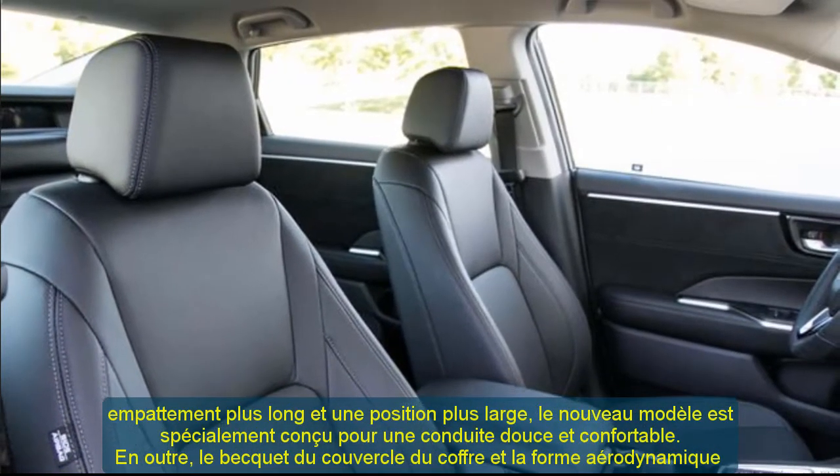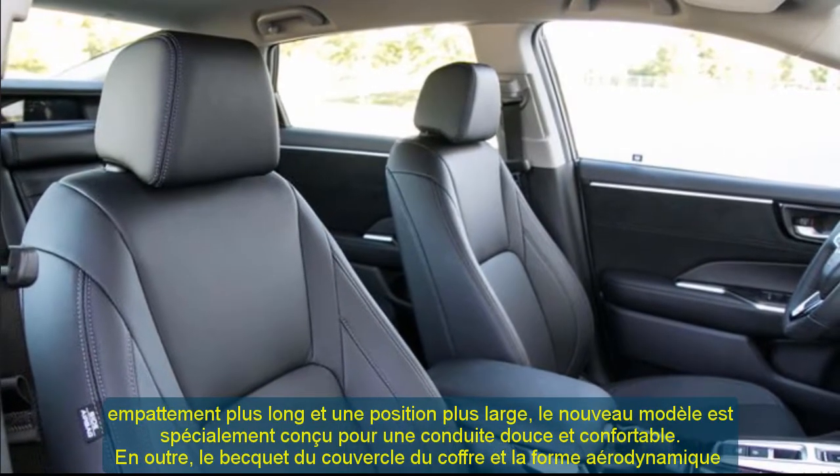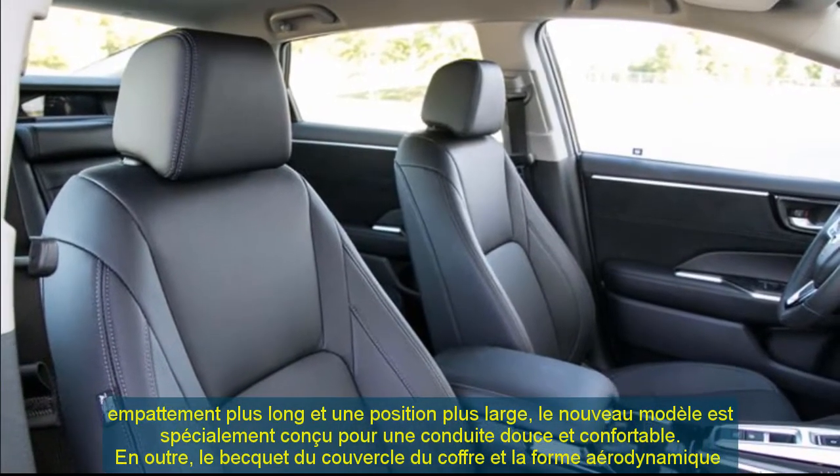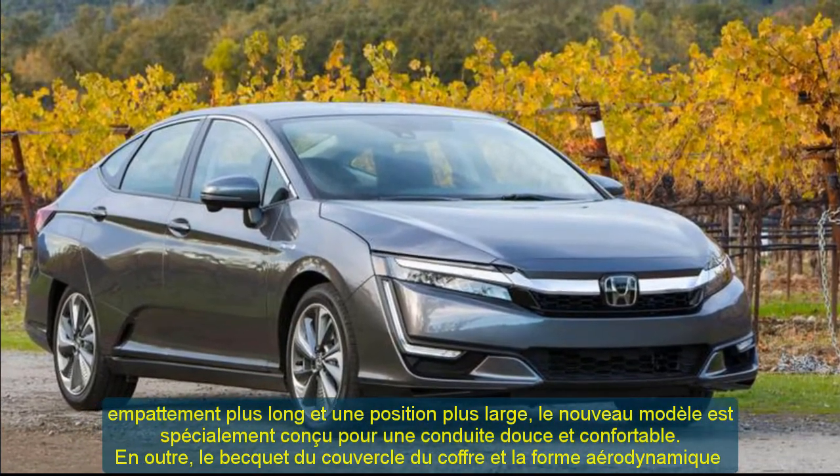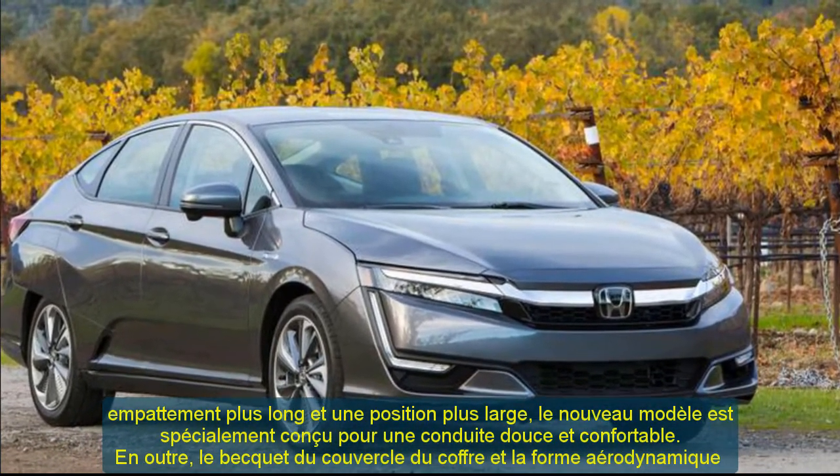The contours of the streamlined body side molding look very sophisticated and protect from door hits. The Clarity plug-in hybrid rolls on angular 5-spoke 18-inch wheels.